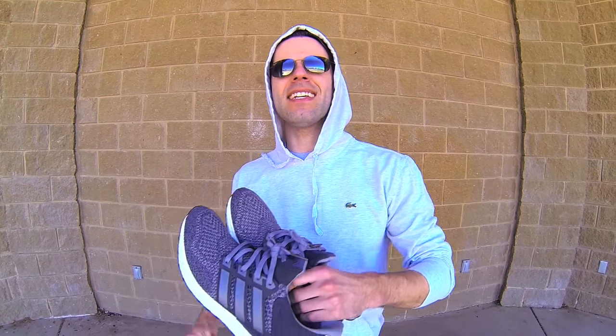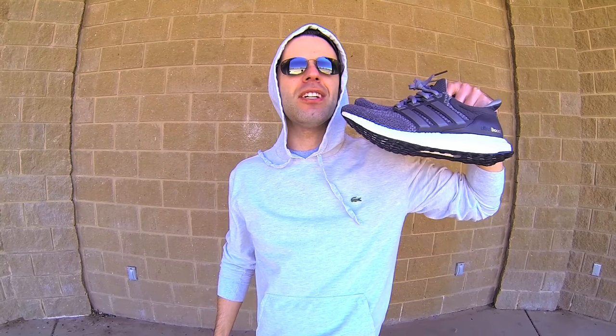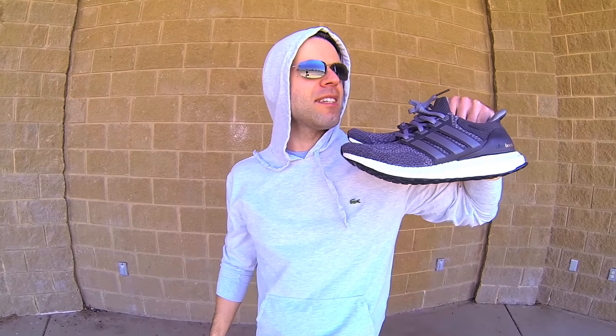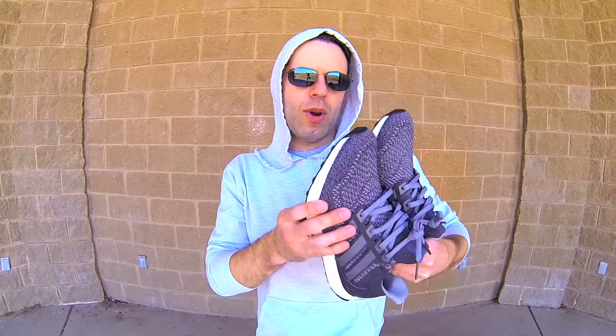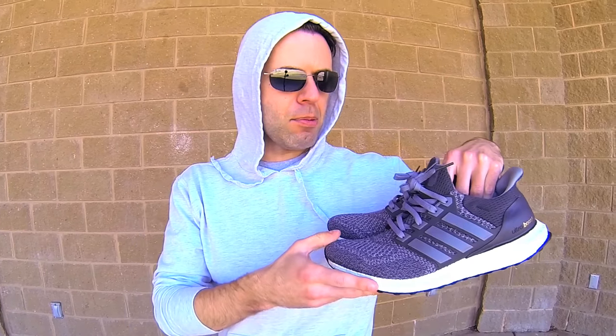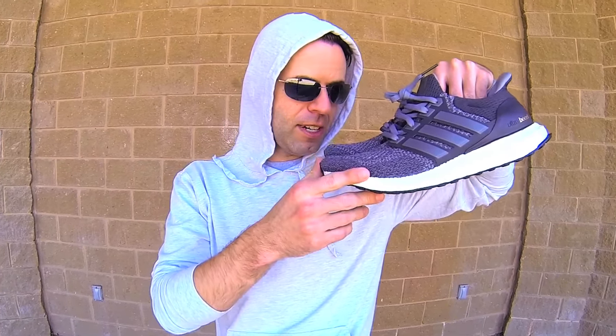I've decided to step up to the plate with the Adidas Ultra Boost — this particular colorway, the limited-edition mystery gray slash iron. On the site it was listed as solid gray, even though it's actually not. It's a bit of a heathered dark gray, and up very close in person it has a distinct texture.